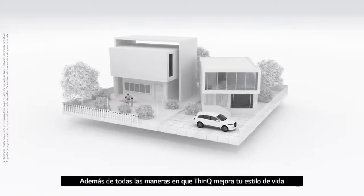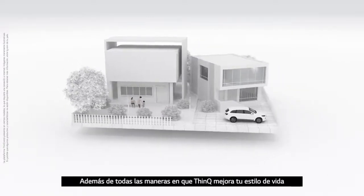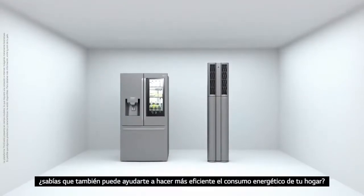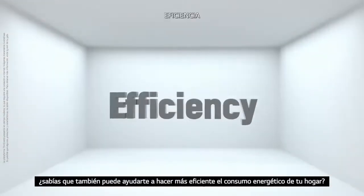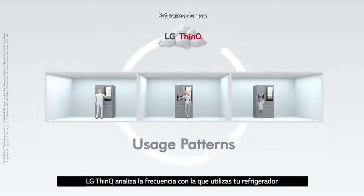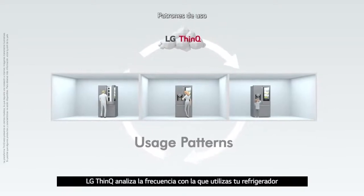On top of the many ways through which ThinkQ enhances your lifestyle, did you know it also helps you use your energy more efficiently? By studying your usage patterns, LG ThinkQ analyzes when and how often you use your refrigerator.